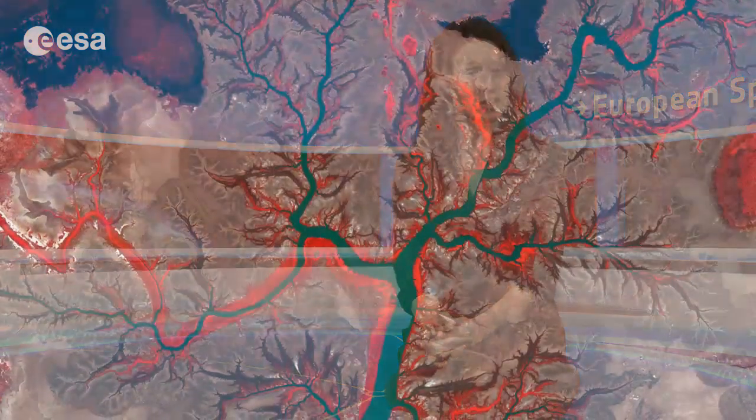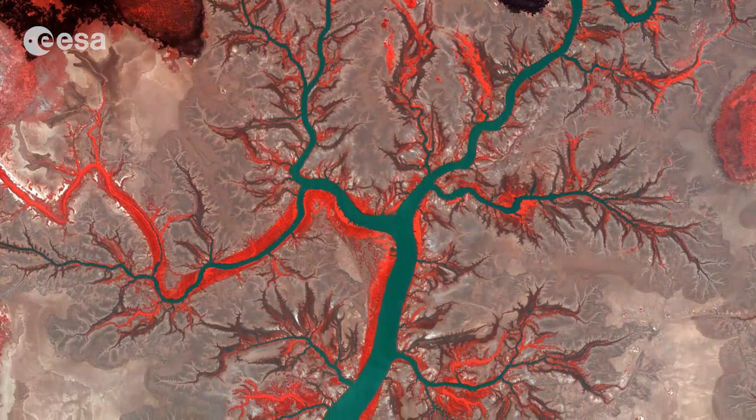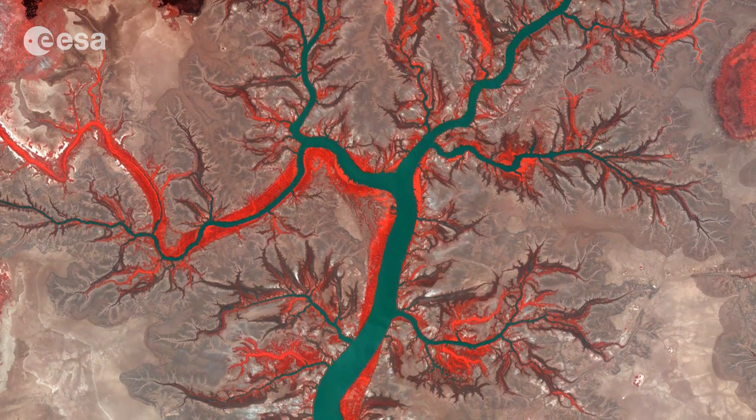Hi, I'm Kelsea Brennan-Wessels and welcome back to Earth from Space on the European Space Agency Web TV. This false-colour satellite image shows the Kumbhumberg Creek in Australia's Northern Territory, about 260 kilometres southwest of the city of Darwin.